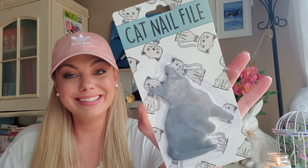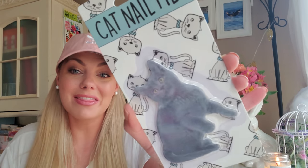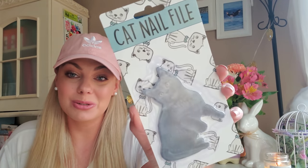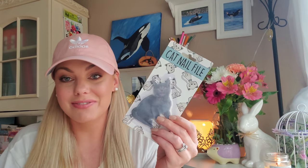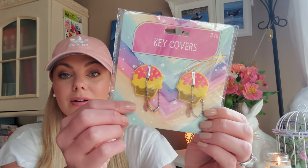Now on to the ridiculous item I didn't need but something just compelled me to get — this cat nail file. I don't even have a cat. I just saw it and thought it was hilarious. I'm probably just going to give this as a gag gift for a friend that has a cat. Dollar Tree puts out these key covers all the time — I've never seen the cupcakes before, so I grabbed those. I love Dollar Tree's wall canvases. I collect them and like to change them out during the seasons.